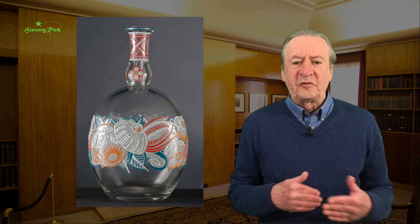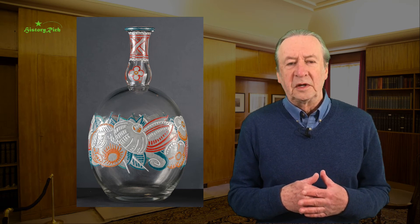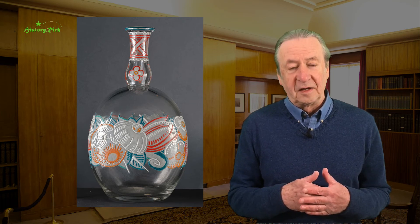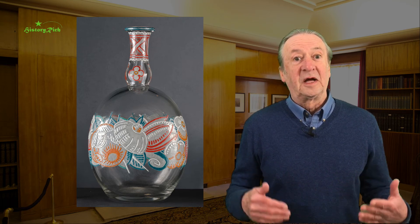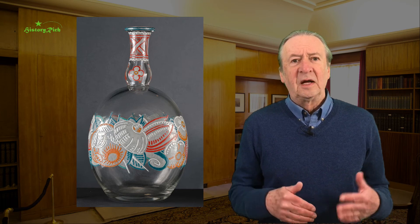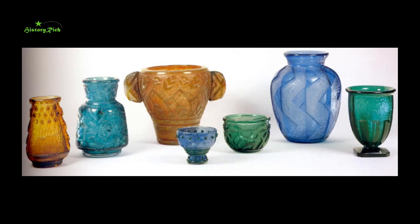The Daum family came to France in 1870 as refugees from the Franco-Prussian War. They ended up in Nancy and decided to stay, investing in the glassworks. When that business failed, they decided to take it over themselves. Initially producing items that were quite derivative in design, but over time they built a reputation and developed their own techniques and finishes.